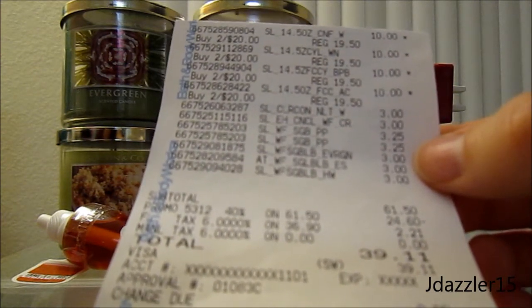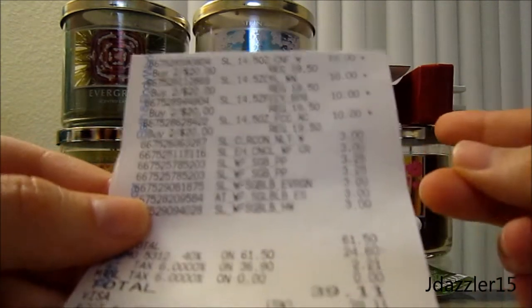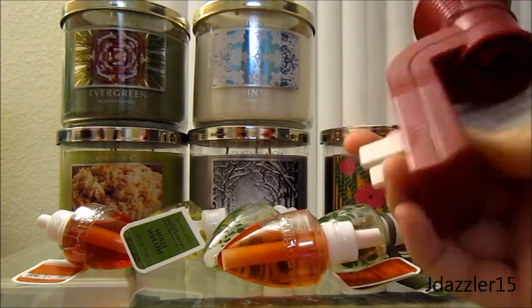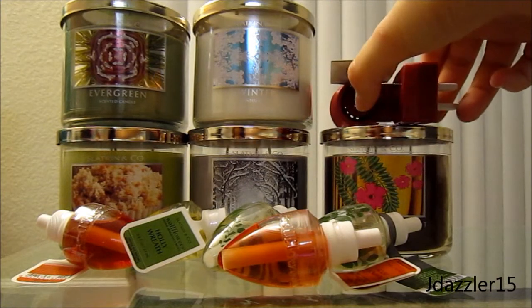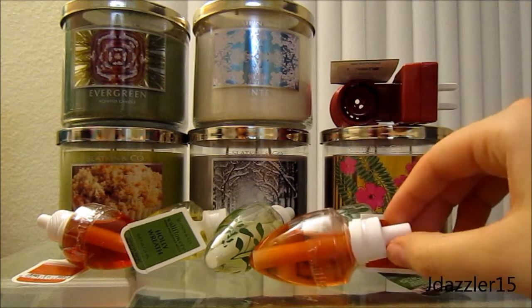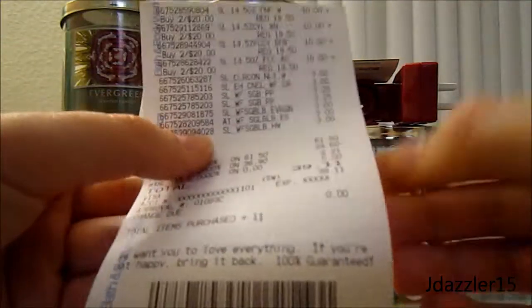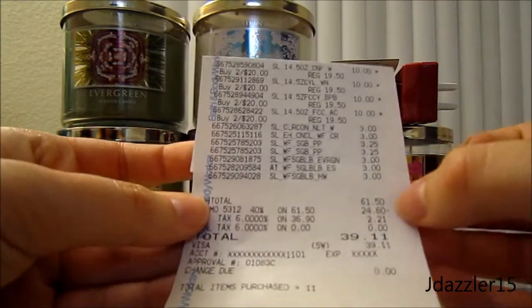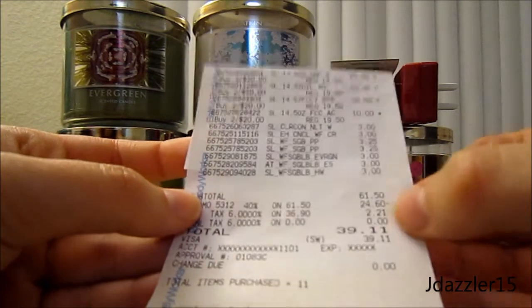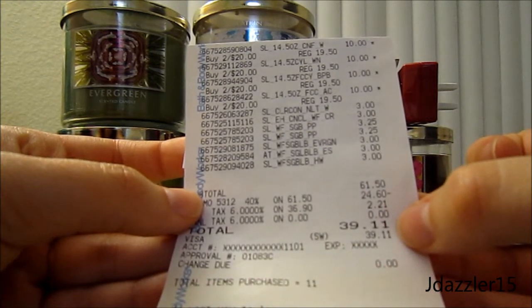I just have gravitated more towards the candles. So I ended up buying seven of those, and I ended up getting two of the stands that plug into the wall, and then I ended up getting six little single scent portable things because they were having a special where these were $3 each. So I got a bunch of those, and on top of that I got the 40% off.